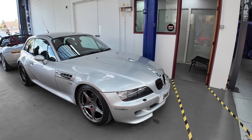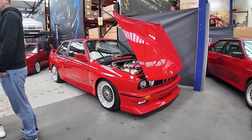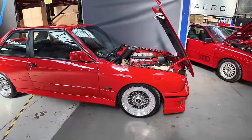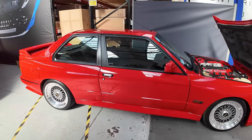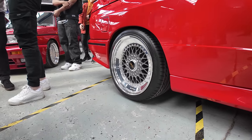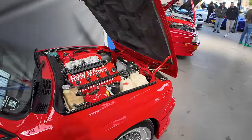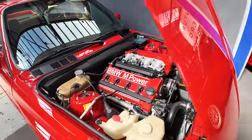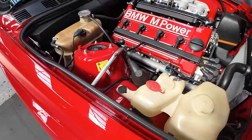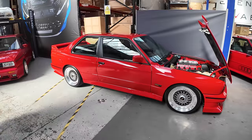Over here, this is Imran's E30 M3 — probably one of the cleanest examples you'll find in the UK. I think he purchased this with Bilal a couple of years ago and it just happened to be fully restored — the whole underside of the car has been restored, you've never seen anything like it. It's on a set of stepped BBS RS wheels to finish off that late-80s/90s look. The engine bay is absolutely immaculate, rebuilt to perfection.